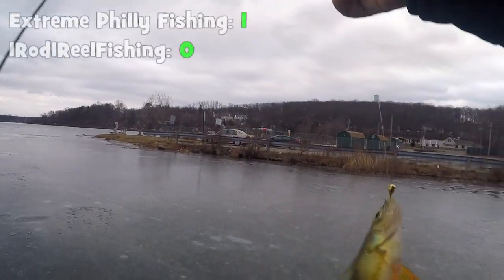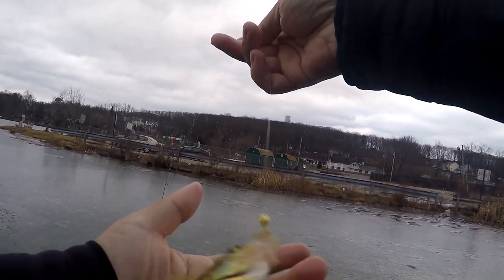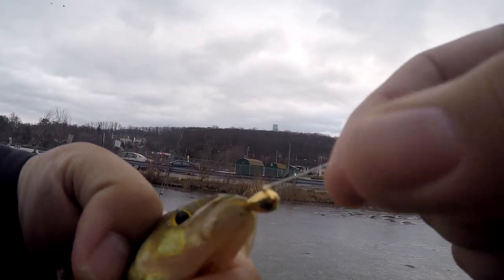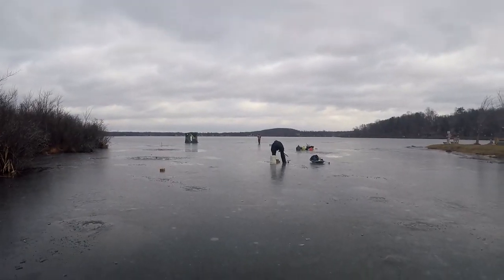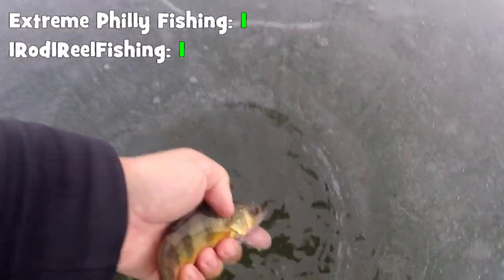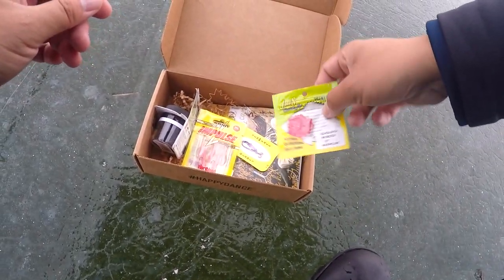Fish on! Hell yeah! First fish of the day on the first thing from the Mystery Tackle Box - a nice little yellow perch on the tungsten jig with a little wax worm. One rod just released his crappie and I'm releasing my yellow perch - it's one-one already. I have to step my game up.